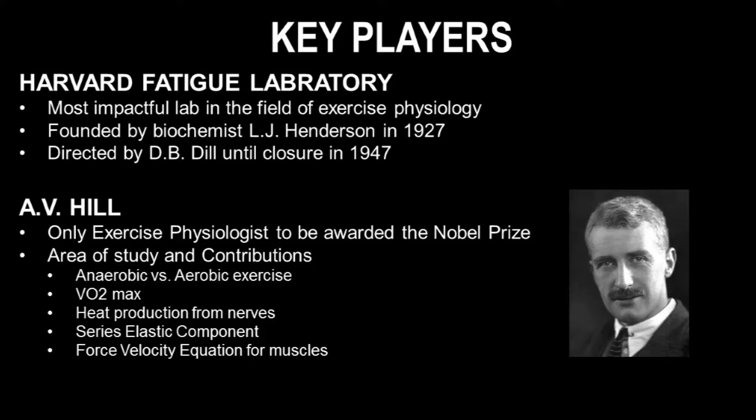We're also going to go over some of the key players in the history and development of exercise physiology. The Harvard Fatigue Laboratory was the most impactful lab in the field, at least in the beginning. It was founded by biochemist L.J. Henderson in 1927 and was directed by D.B. Dill until its closure in 1947.